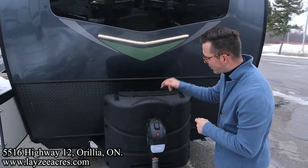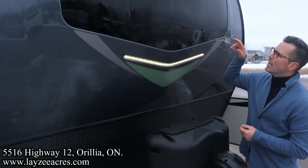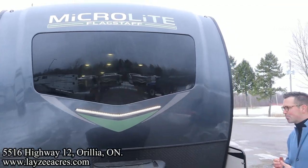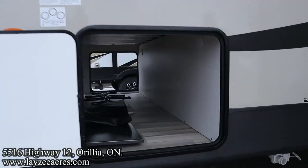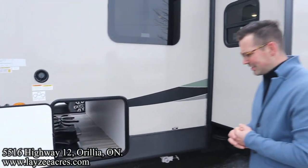Front power jack. 30-amp power tanks. You've got a battery box right through there. I love this windshield in the front fiberglass cap, and I love the brown on this front fiberglass cap. The green looks better on the brown than the green on the white. Pass-through storage — look at the height in that pass-through storage. It's spectacular through there, isn't it? It's very large.